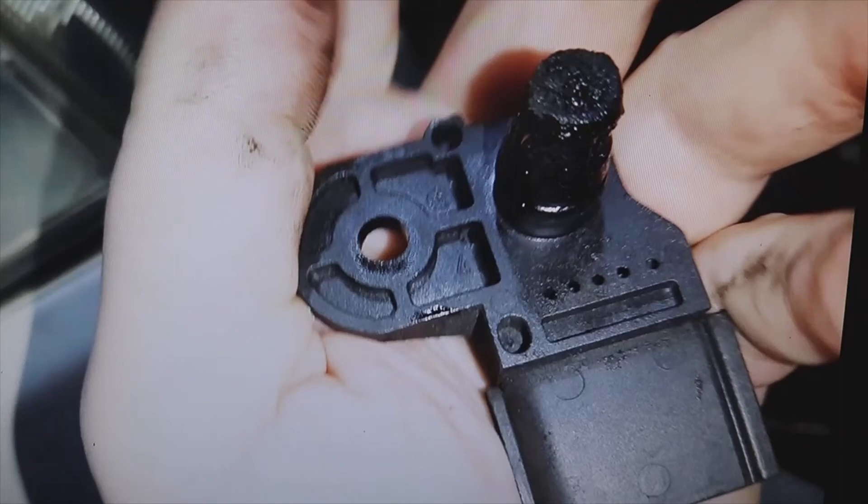Welcome to a new video of the parts channel. I'm going to make a short video answering the question that you have left me: can a MAP sensor cause errors P1557 and 17965 in a Volkswagen Passat with a 1900 TDI engine?